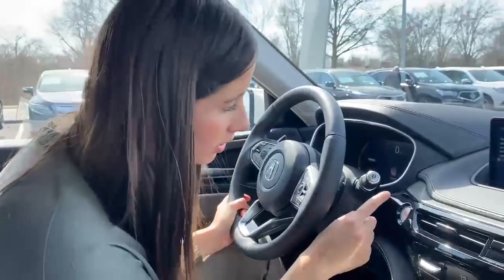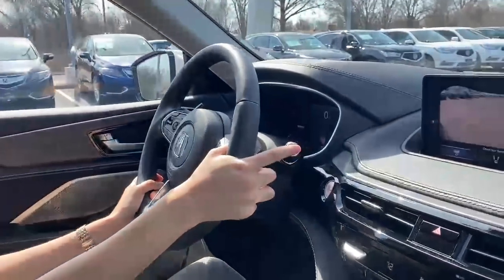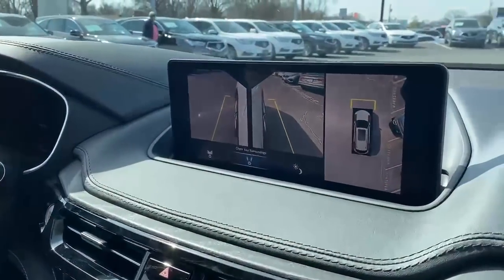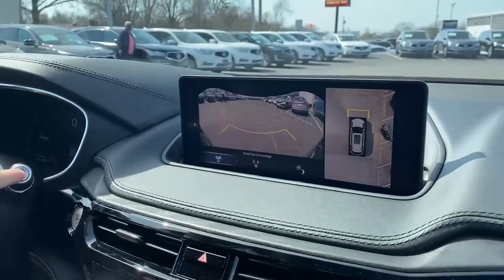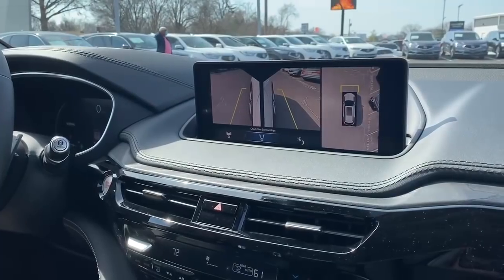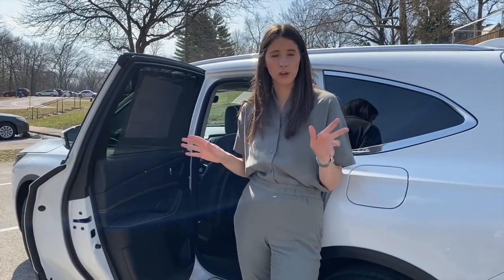I love this feature — you just press this button and it turns on the surround-view camera and backup camera, and you can keep hitting it to check your side cameras. That is so handy for pulling into a parking spot. Alright, let's talk about the car seat setup.